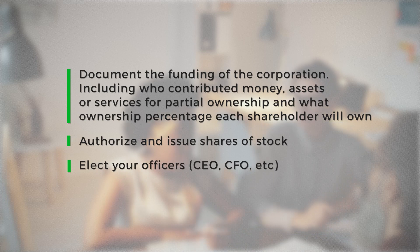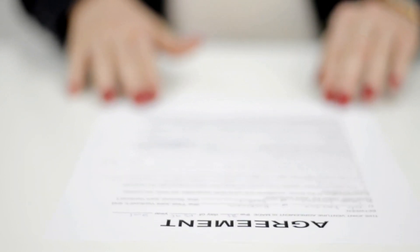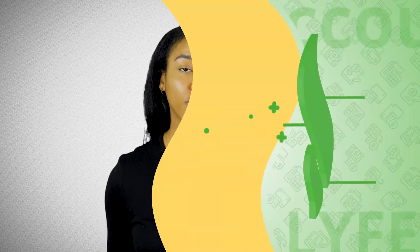And elect your officers — CEO, CFO, etc. At some point during the meeting, each person should agree to and sign the bylaws. With future board meetings, make sure to keep a record of the meeting minutes that describe what was discussed.